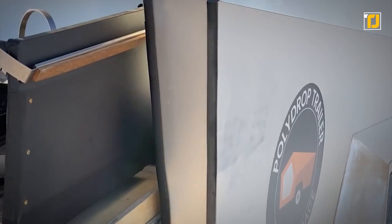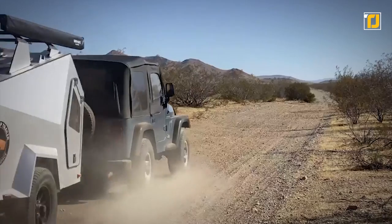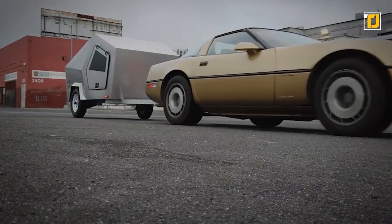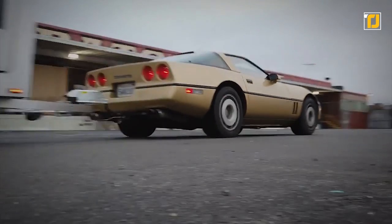Even though it's a much smaller model, it still includes a full climate control system, a full-size bed, and an optional kitchenette. And the Gullwing doors are pretty cool.